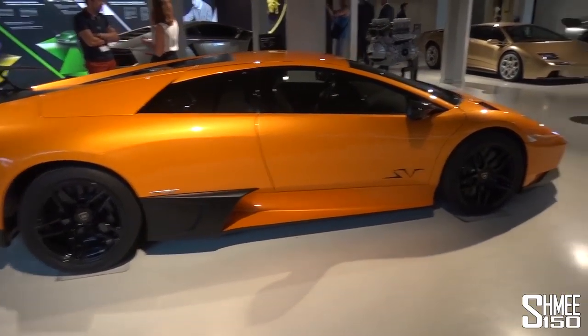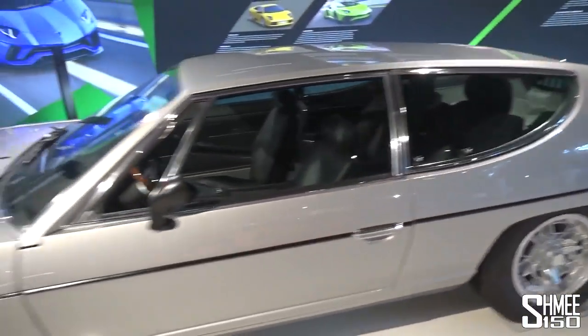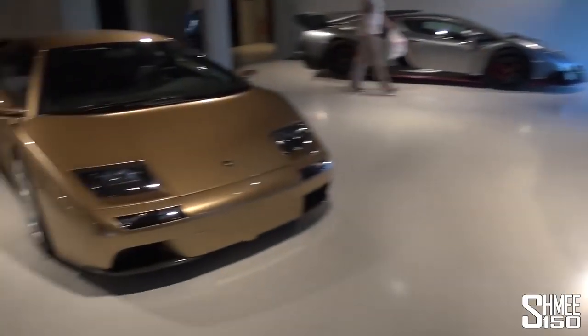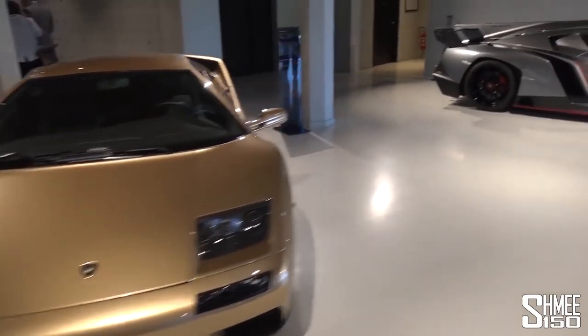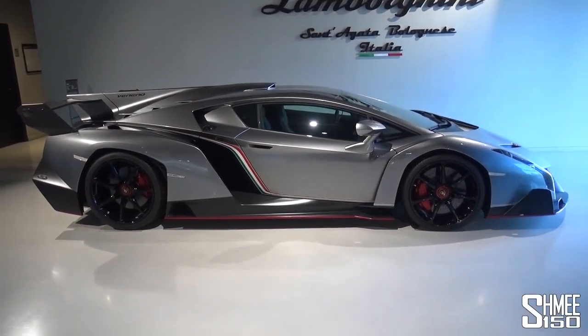Continuing on, we have the LP670-4 Super Veloce from the Murcielago era. Next to that we have the Espada with its rear seats - always such an interesting shape, that car. Then we've got the Urraco, and on this side the Lamborghini Diablo. But at the end, the car we're coming to see right now - the Lamborghini Veneno.